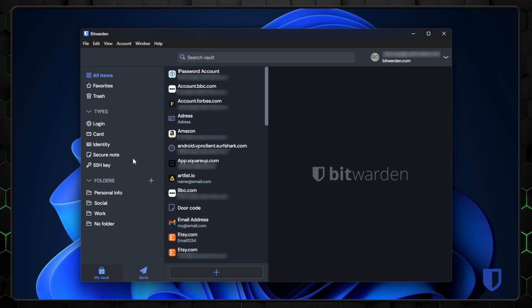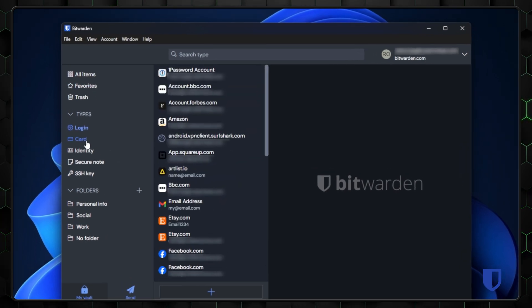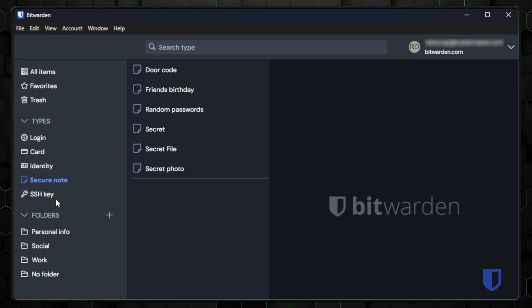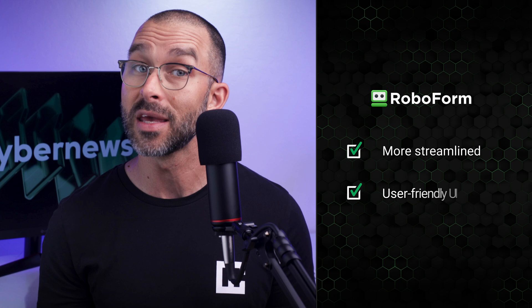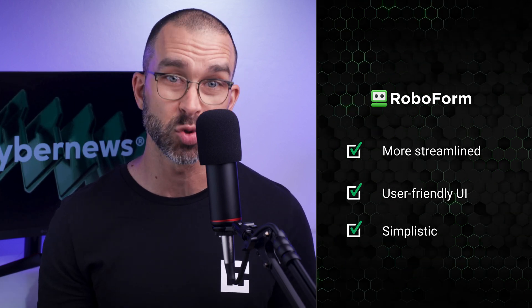However, while all these features are fantastic, Bitwarden's interface can feel a bit clunkier than RoboForm's, and it's not as intuitive to navigate, especially if you're new to password managers. So after comparing both, it's clear that Bitwarden offers more advanced features and flexibility, especially when it comes to password sharing and file storage, while RoboForm has a more streamlined and user-friendly experience, making it ideal for those who want simplicity without sacrificing essential tools.